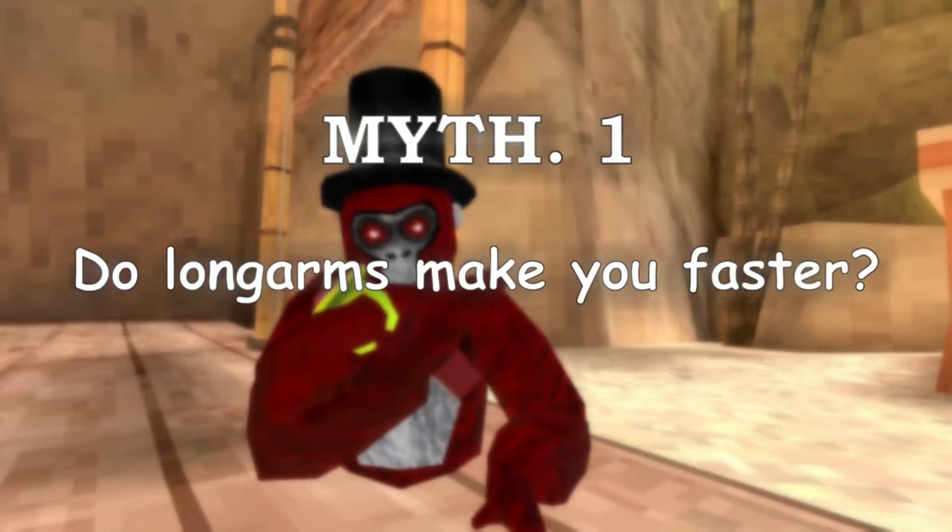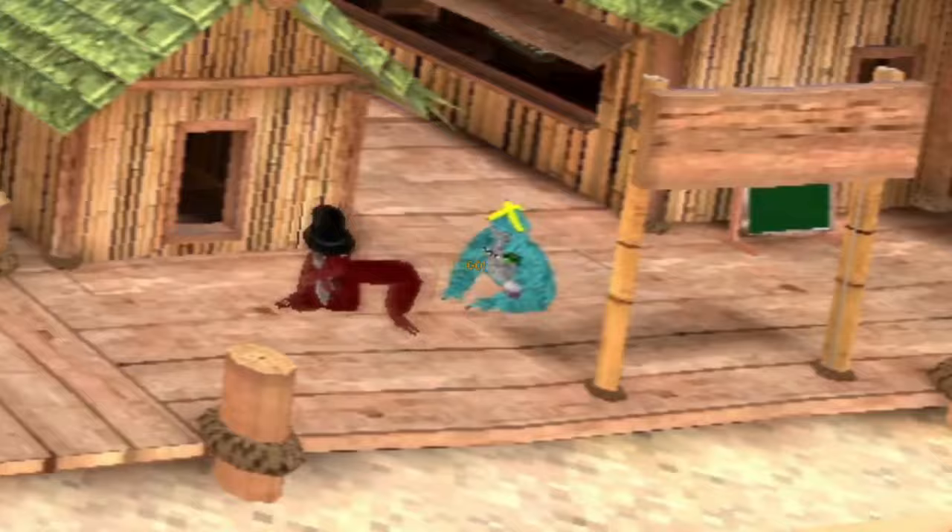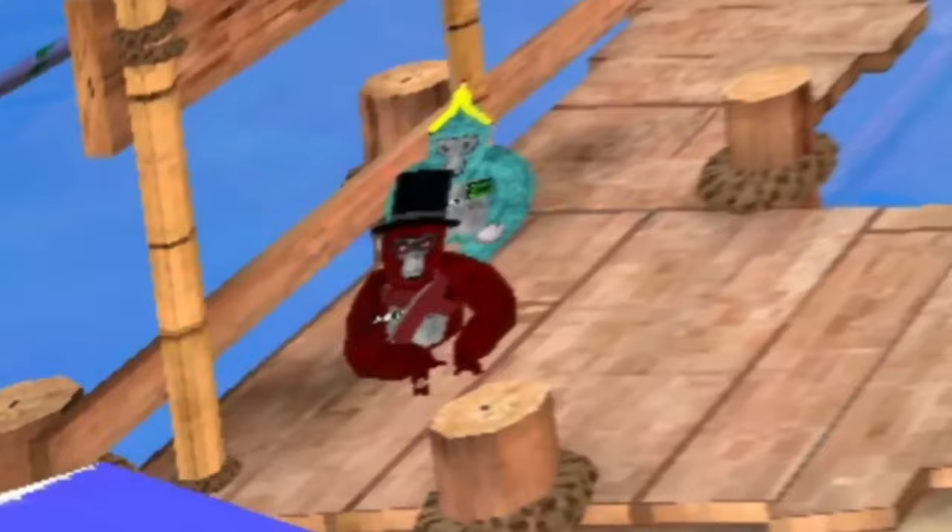Okay, three, two, one — go! Myth confirmed!